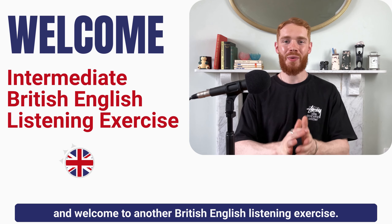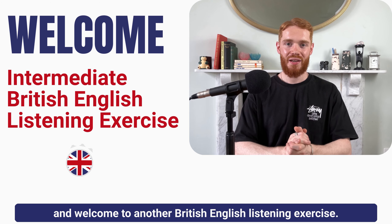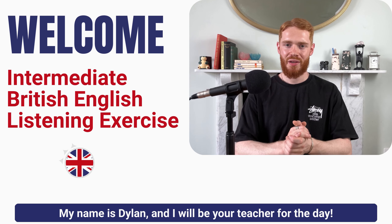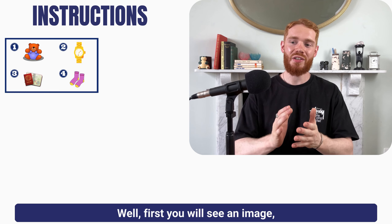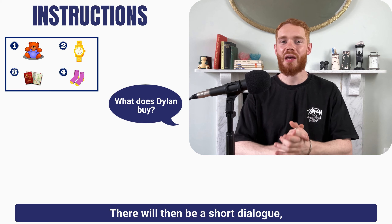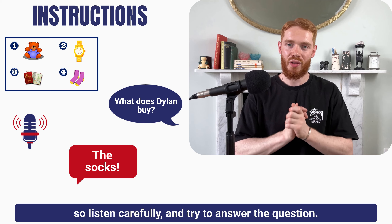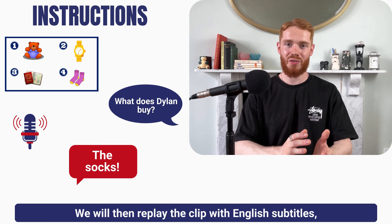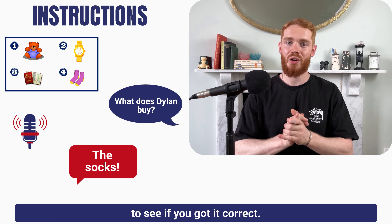Hello everyone and welcome to another British English listening exercise. My name is Dylan and I will be your teacher for the day. First you will see an image and then you will hear a question. There will then be a short dialogue, so listen carefully and try to answer the question. We will then replay the clip with English subtitles and go through the answer together to see if you got it correct.